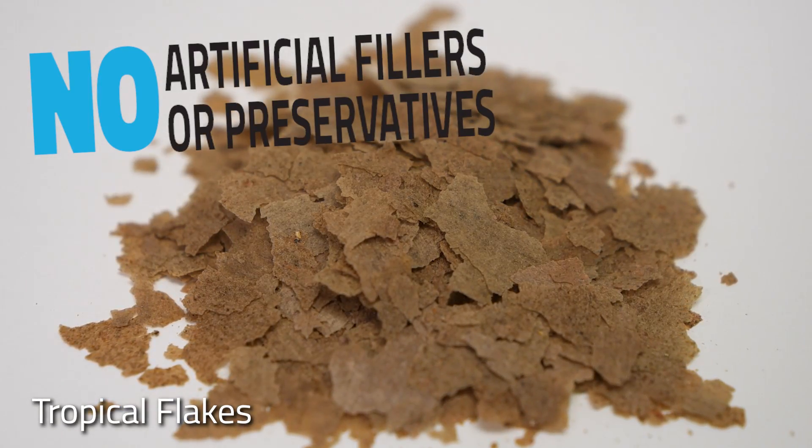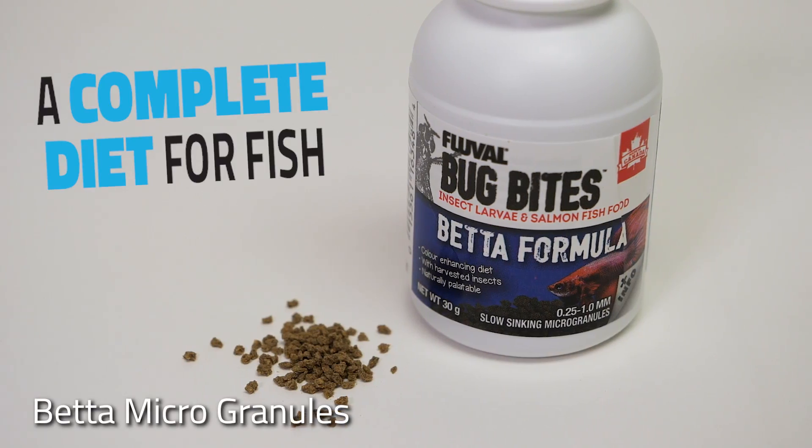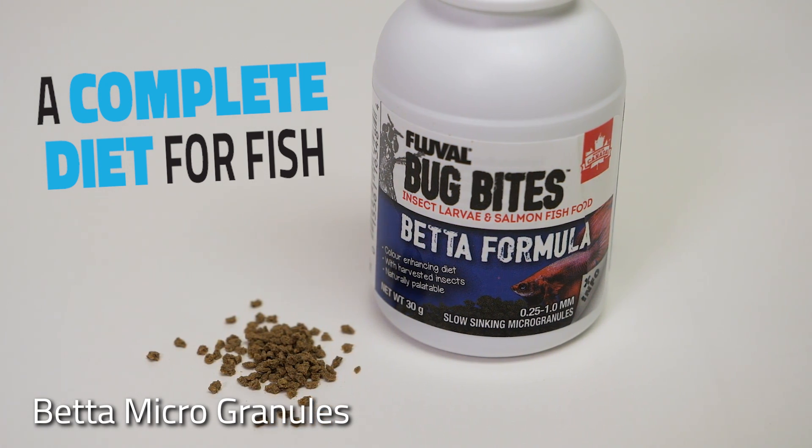Altogether, what that means is that Bug Bites is a complete, balanced, and healthy daily diet for your fish.